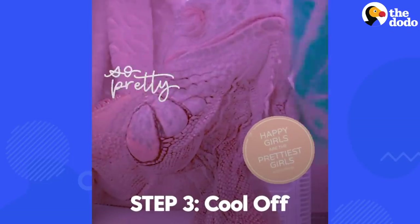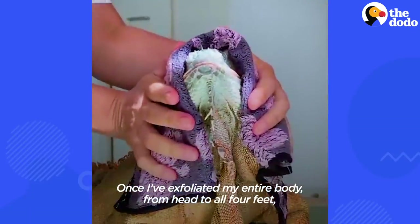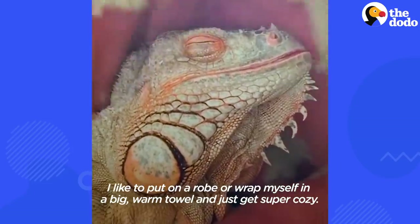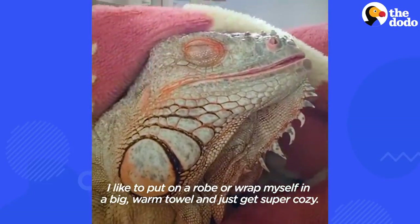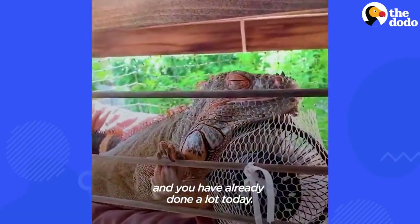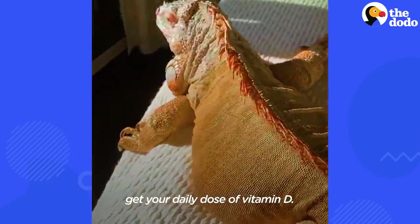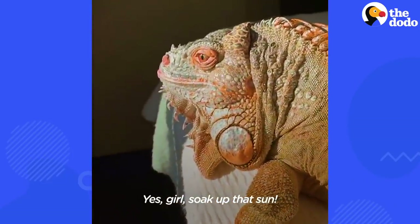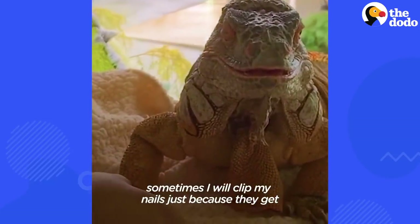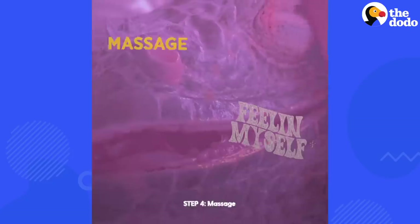Step 3: Cool off. Once I've exfoliated my entire body from head to all four feet, I like to relax for a couple of hours. I put on a robe or wrap myself in a big warm towel and just get super cozy. Your skin can sense if you're stressed, and you have already done a lot today. This is also a good time to sunbathe a little and get your daily dose of vitamin D. Yes, girls — soak up that sun! And while I'm waiting to cool off, sometimes I will clip my nails, because they get so long so quickly. Kind of gross.